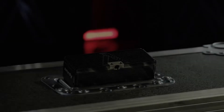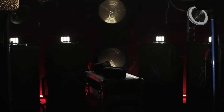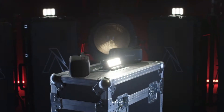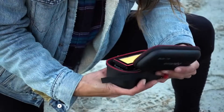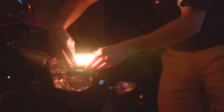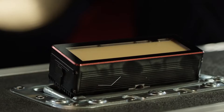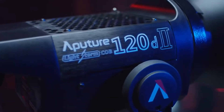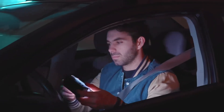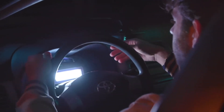Introducing the Amaran MW. For the first time ever, the strength of our brightest lights can now be carried in your pocket. The MW utilizes Aputure Perfected chip-on-board technology, the same power that fuels the 120 and 300d, to claim its place as our most powerful micro LED yet.